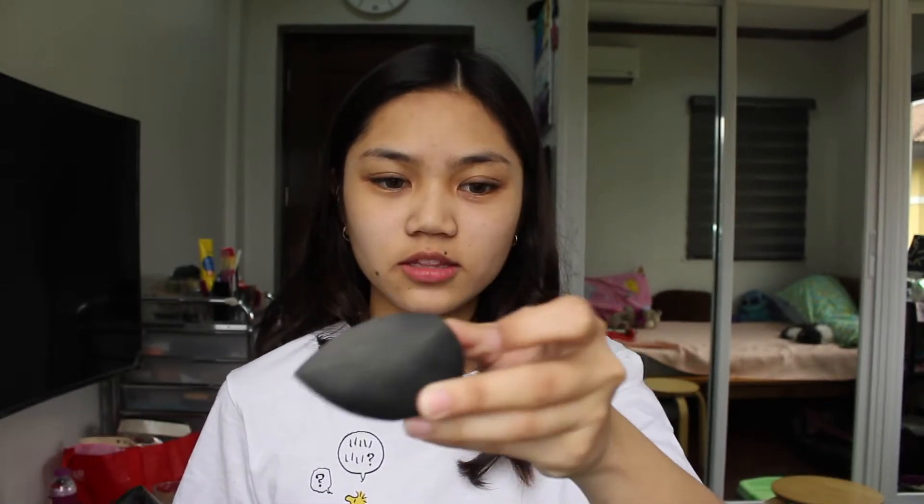I'm done applying the primer. For the foundation, I'll be using this Anastasia Beverly Hills Luminous Foundation in the shade 2-10-N. I've actually used this before but not on my videos, and this is the very first high-end foundation I ever owned. I'll be applying it with this sponge from Anakai.